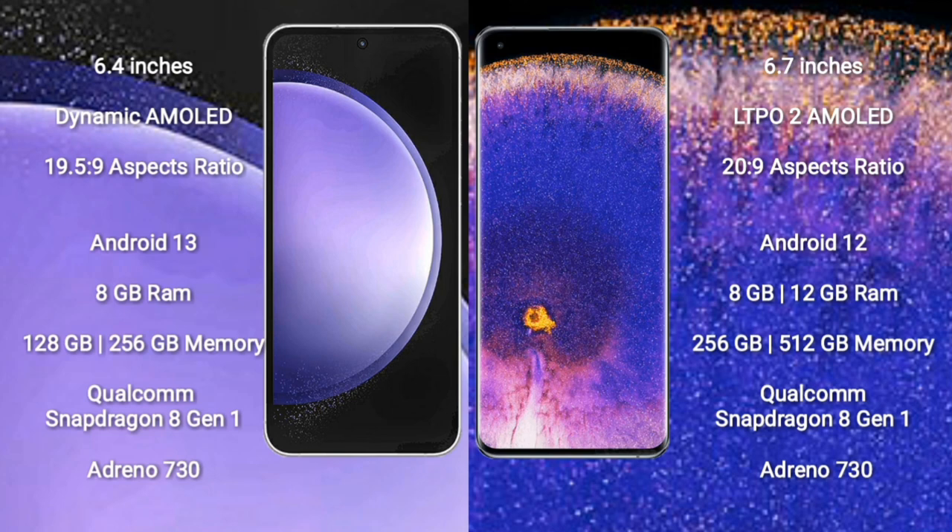Samsung Galaxy S23 FE comes with 8GB RAM and 128GB or 256GB internal storage, powered by the Qualcomm Snapdragon 8 Gen 1 processor and GPU Adreno 730.